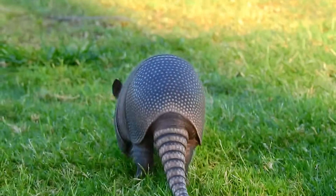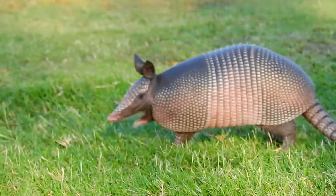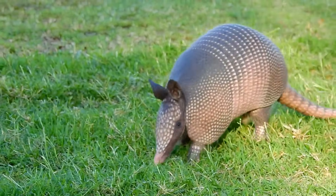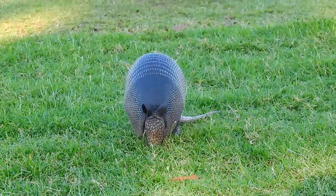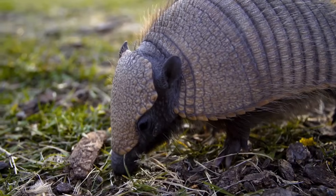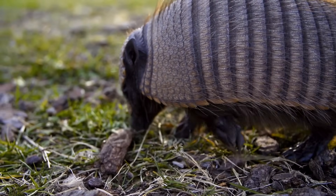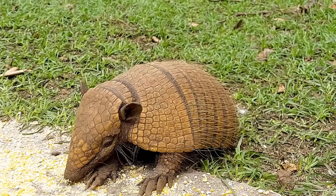The name armadillo comes from the Spanish word meaning 'little armored one,' and it's easy to see why. This small mammal is covered in a series of bony plates forming a protective shell that shields it from predators. While there are about 21 species of armadillos, they all share this iconic armor.